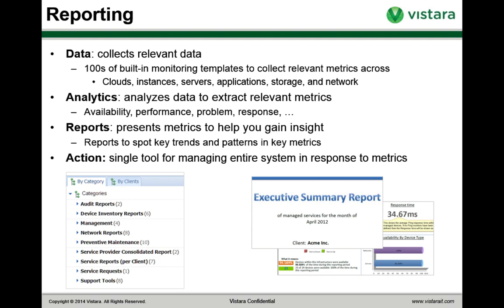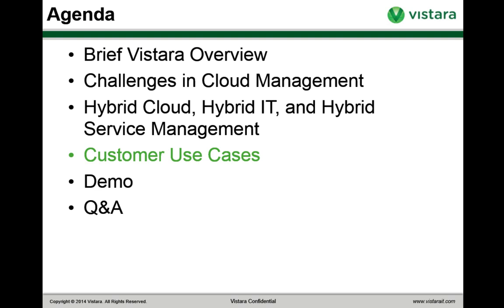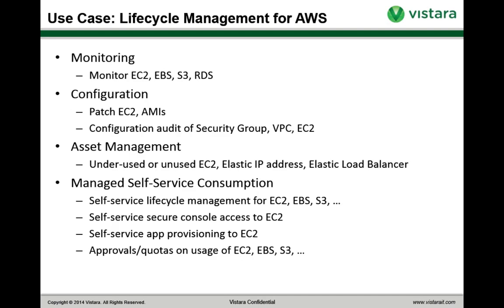Let's talk about some use cases. One use case is lifecycle management for Amazon Web Services or other cloud services. Vistara gives you the ability to monitor everything you're getting from Amazon Web Services and configure what you have, giving you asset management over the lifecycle. You can keep track of all your instances in a single interface. The fact that we're continuously doing capacity utilization monitoring makes it easier to identify instances that are no longer being used — for example, those with no CPU utilization for a very long time — so you can avoid wasting money on instances you no longer need.